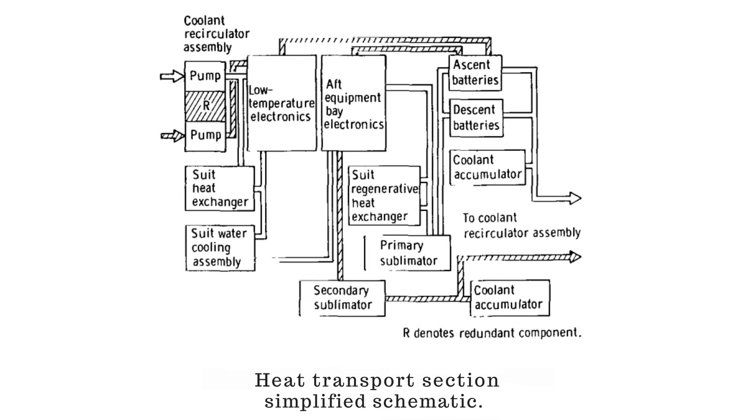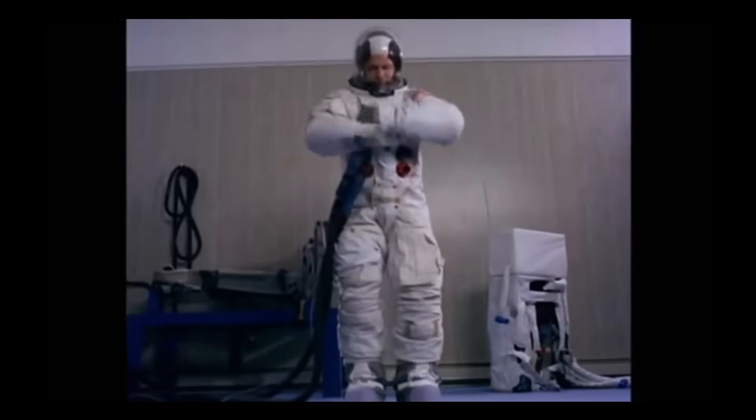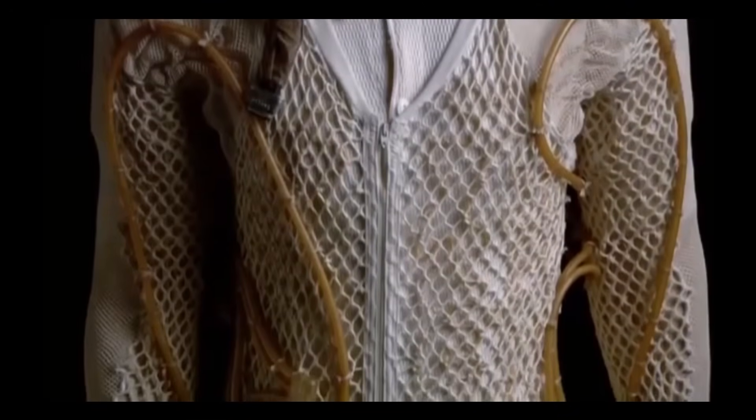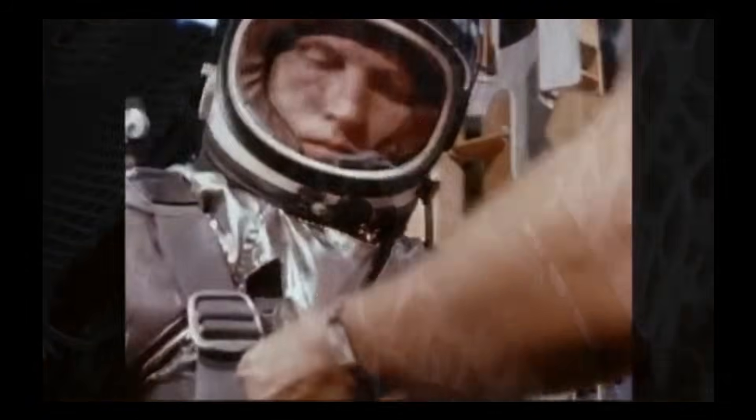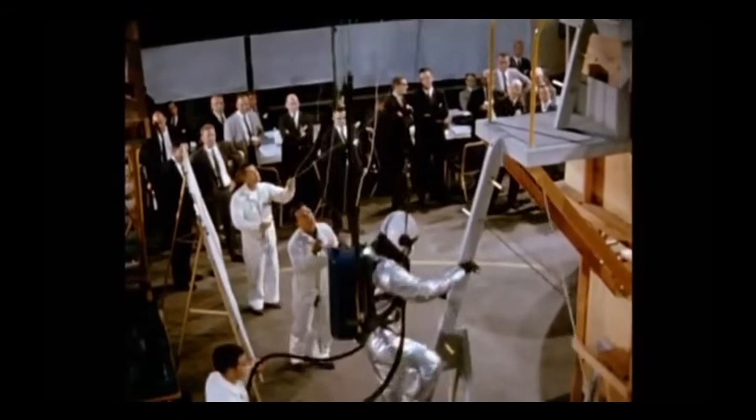The secondary loop mirrored this arrangement, except it bypassed the primary guidance and navigation equipment and had only a single pump. Both loops were cross-connected through isolation valves for redundancy — a lesson learned from earlier spacecraft where a single leak could end a mission. Even the astronauts' suits were part of the system. When connected to the cabin ECS, the same coolant that flowed through the module's walls also cooled the men themselves via tubing woven into their liquid-cooled garments. During high workloads — lunar EVA, equipment setup, or ascent preparation — this personal cooling network removed more than 1,200 BTUs per man per hour.